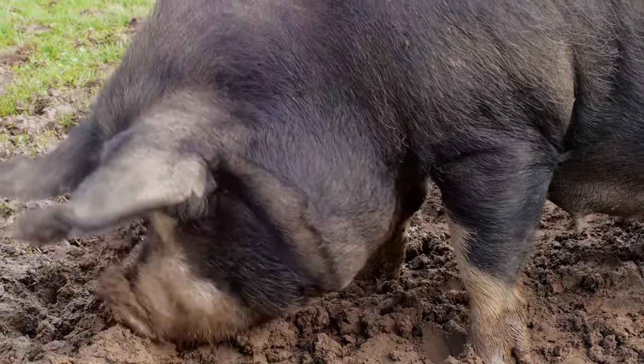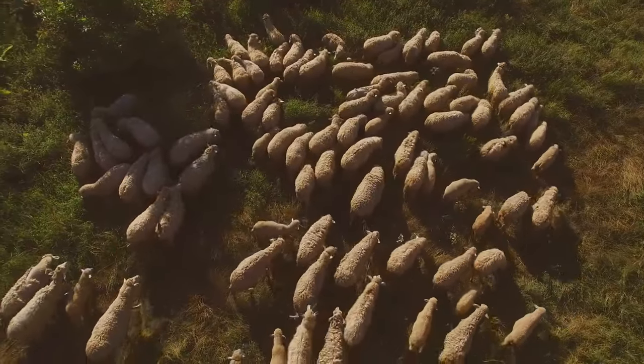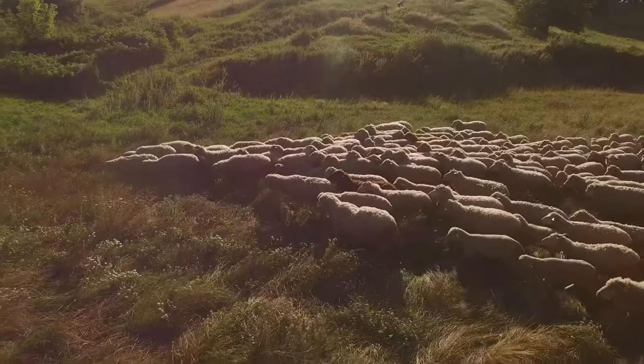And ostriches, and the guinea fowl's unique beauty. We've also delved into the world of aquaculture, meeting koi fish, tilapia, carp, catfish, and mud puppies.